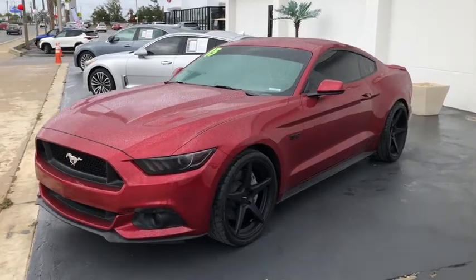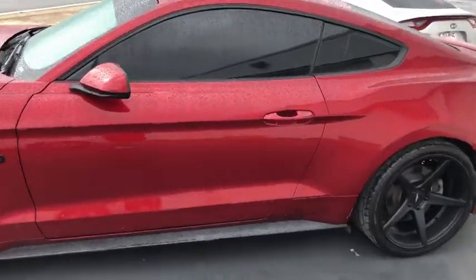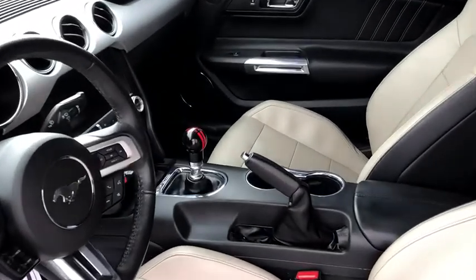Stop by and take a look at the 2015 Ford Mustang. The Mustang is race-worthy and ready for the track. This vehicle has less than 70,000 miles. Here are some of this vehicle's great options.